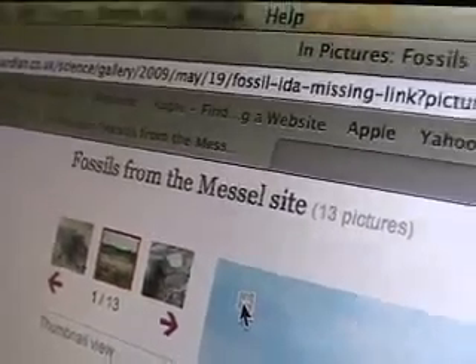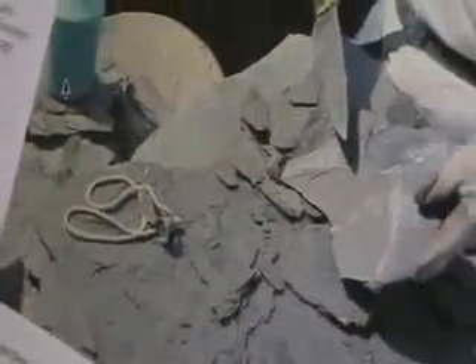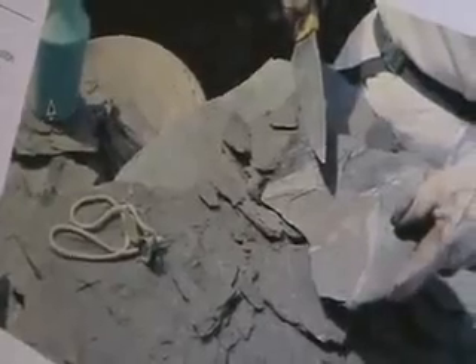Fossils from the Messel site. Here is the Messel site. You can see this shale is easily broken with a steak knife. You can wedge the steak knife in and break the shale, and in the breaking of these layers you will find fossils.